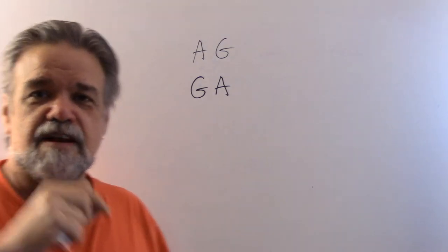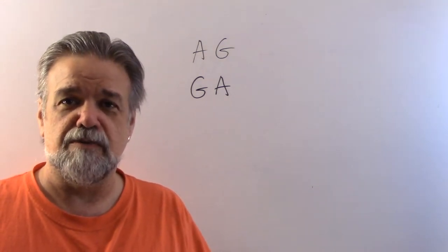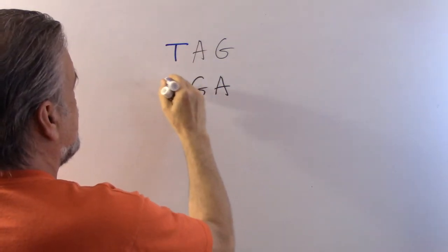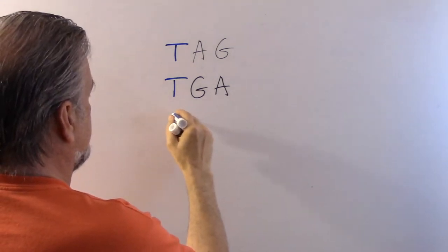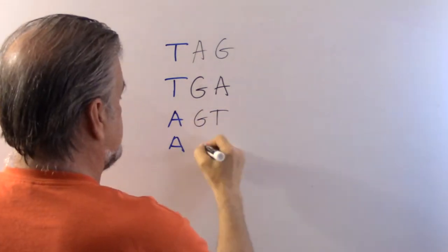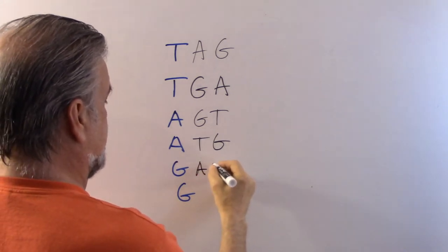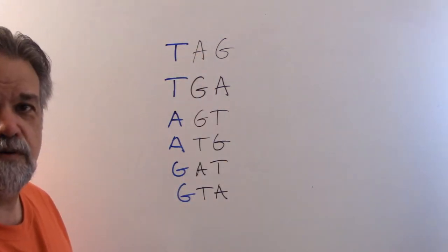Then I pick up a trigonometry book. How many different orders can I come up with for these three books? I'll put the trig book first and order algebra and geometry two ways. Then I'll put the algebra book first and order geometry and trig two ways. Then I'll put the geometry book first and order algebra and trig two ways. That's six different ways to order three books.